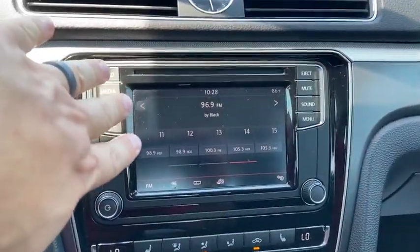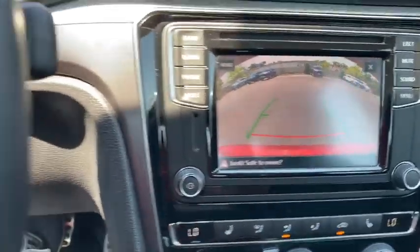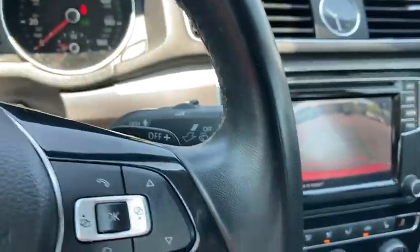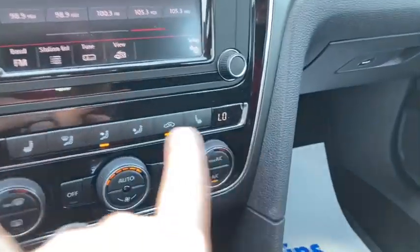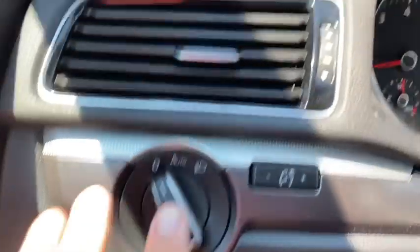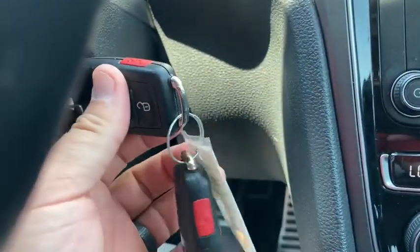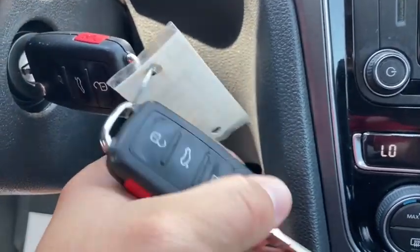It's got the touch screen infotainment with a backup camera and grid lines, Bluetooth capability, and hands-free controls on the steering wheel. It does have heated leather seats and dual automatic climate controls. The odometer shows 87,953 miles. It has automatic headlights, an adjustable steering wheel, and it does come with two keys — it's a switchblade key with a turn-key ignition.